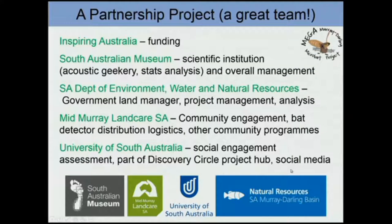So that's the project outline. This is definitely a partnership project and we do have a great team. We have some great funding from Inspiring Australia, without which the project wouldn't be possible. The South Australian Museum is ultimately responsible for the success of the project, but we're also in charge of all the geekery — I'm the geeky scientist interested in acoustic analysis, machine learning, and stats analysis.